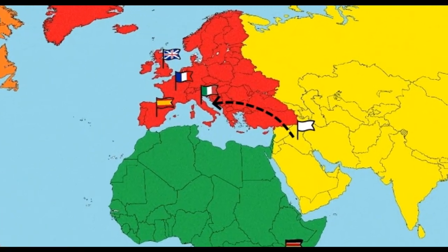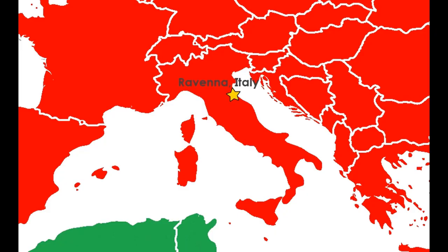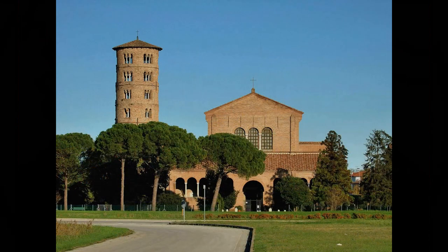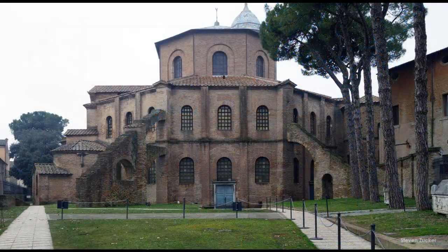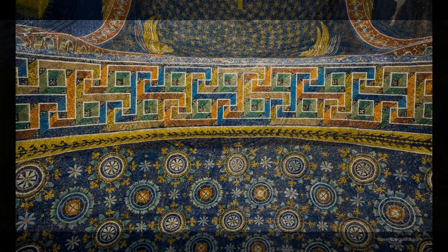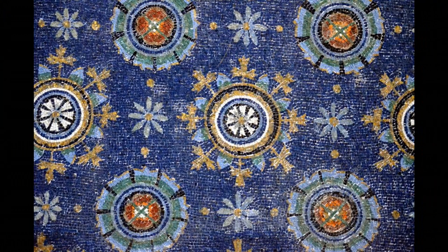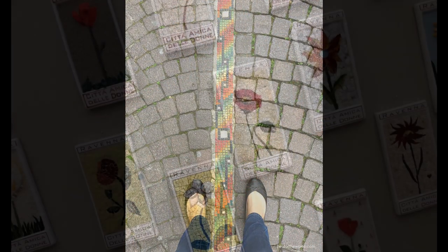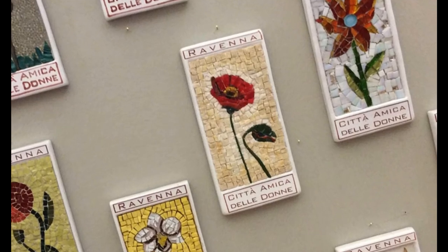Fast forward about 3,000 years to the 5th century AD in the city of Ravenna, where some of the world's most famous mosaics can be found. In fact, Ravenna is known as the city of mosaics. Churches and other buildings around Ravenna are filled with beautiful mosaic works of art. The outside of the buildings may look plain, but inside, the walls, ceilings, and floors are covered with millions of pieces of colorful glass and stone tiles. A closer look shows how the tiny pieces are arranged to make each picture. There are even mosaics on the streets in Ravenna, including these flower mosaic tiles which can be found all throughout the city.